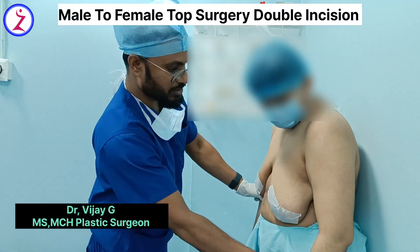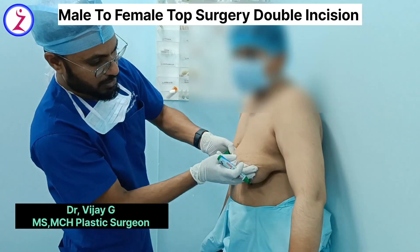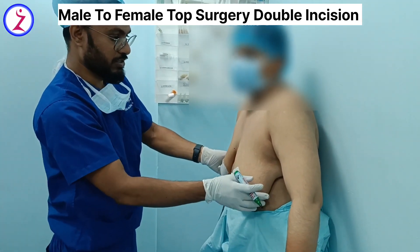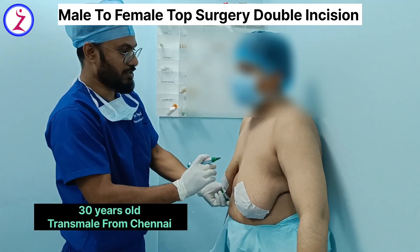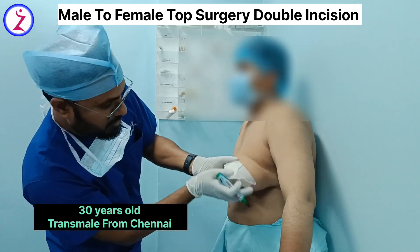Hello friends, my name is Dr. Vijay, plastic and cosmetic surgeon. Today we are doing a double incision mastectomy for a trans male patient. He is a 30-year-old trans male who has come for top surgery, which is part of the gender reassignment surgery.